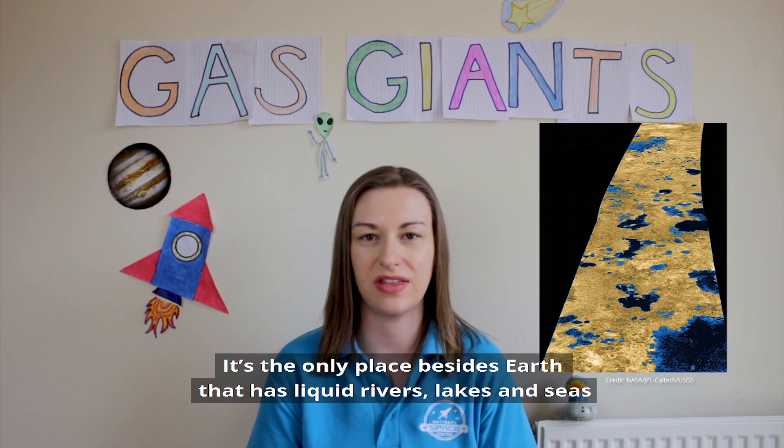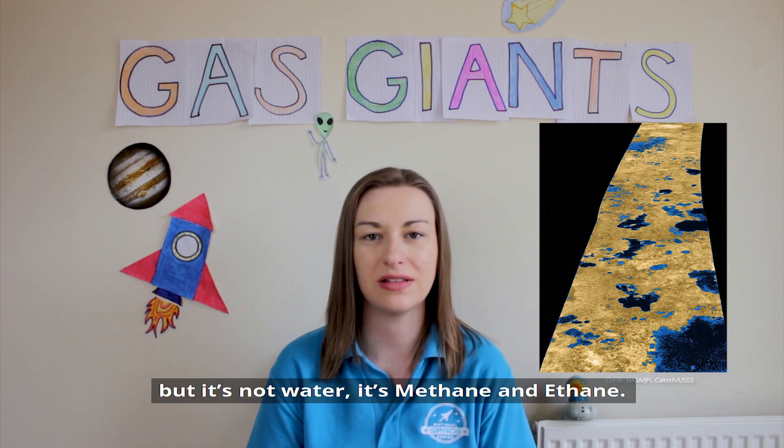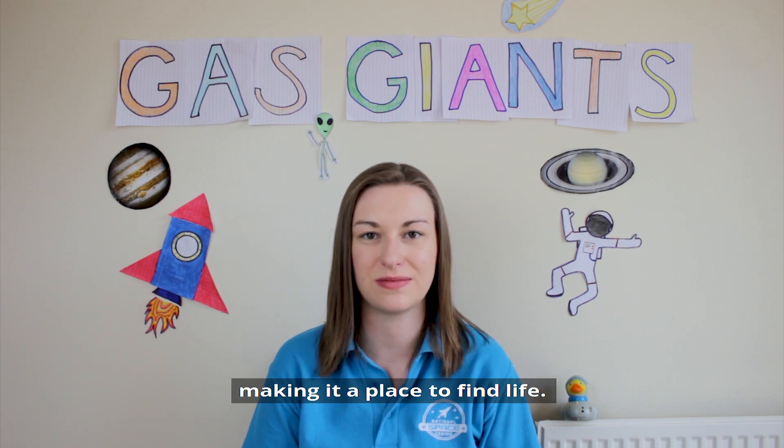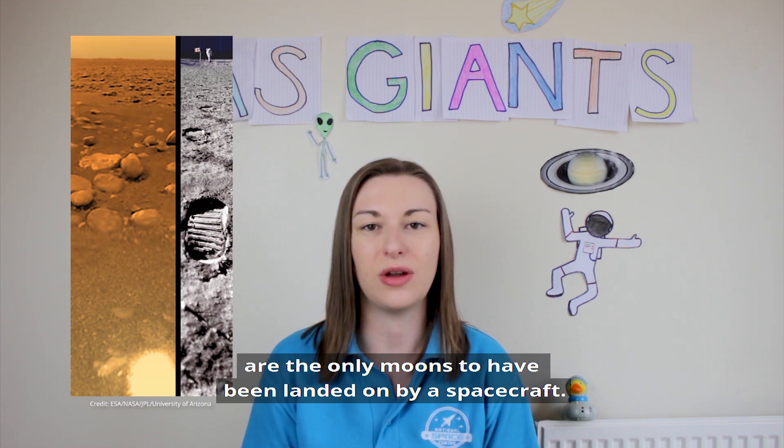Titan is the only place besides Earth that has liquid rivers, lakes and seas — but it's not water, it's methane and ethane. Under its surface there could be water, making it a potential place to find life. The Earth's moon and Titan are the only moons to have been landed on by a spacecraft.